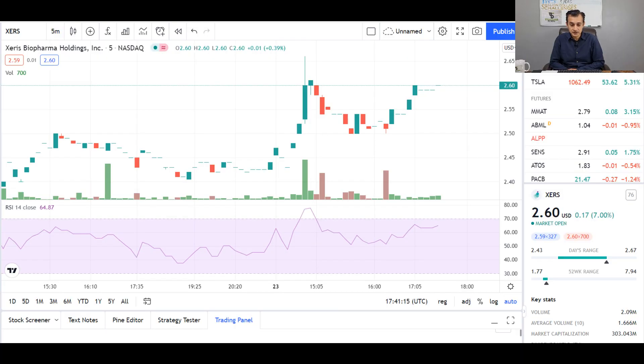The next stock I'd like to do a quick review on is ticker symbol XERS, also known as Xeris Biopharma Ceuticals. Looking at the chart at time of editing, we can see a lot of buying interest — the RSI spiked very close to 80 at market open today. The stock is up a healthy 7% and currently trading at $2.60. For more details on this stock, which also has a huge price target, please refer back to the previous video.